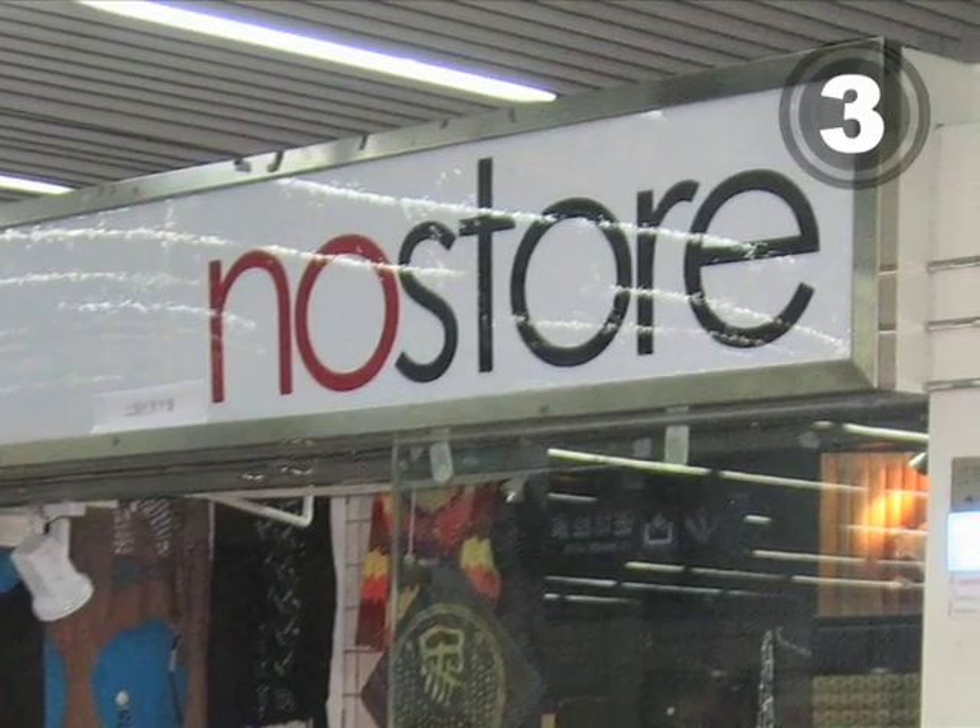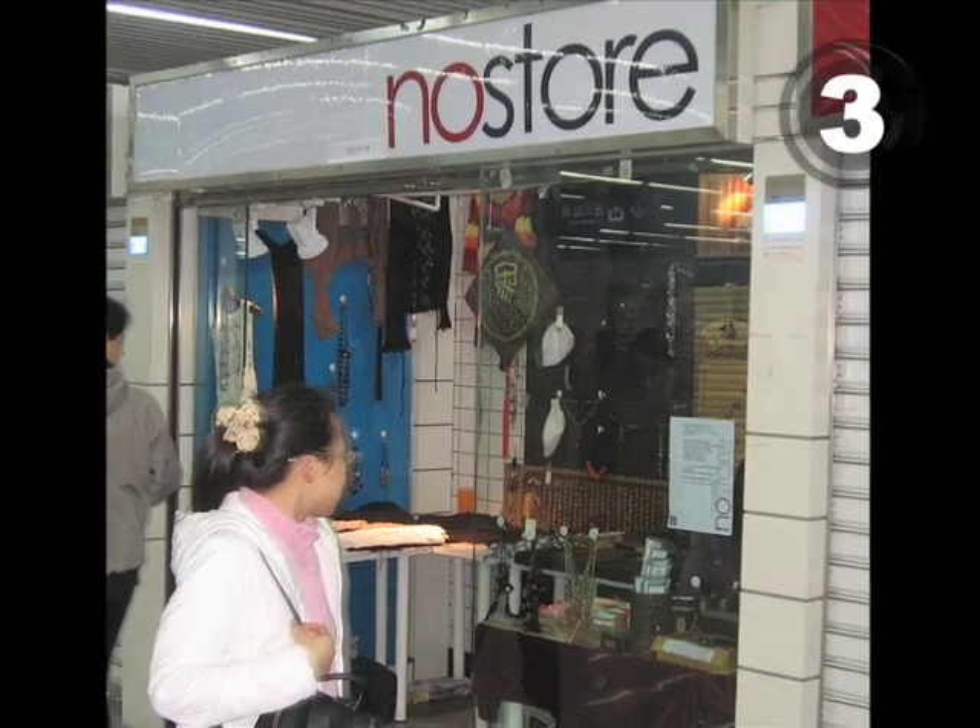At number 3, No Store is just a space that offers artisans one week of retail presence.